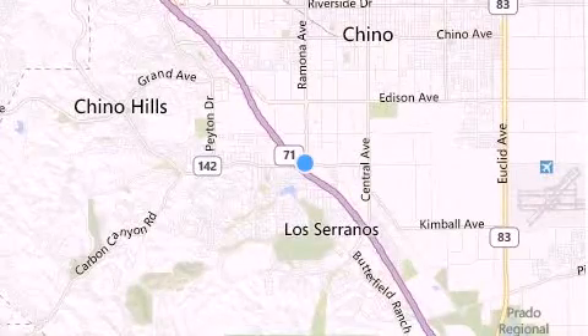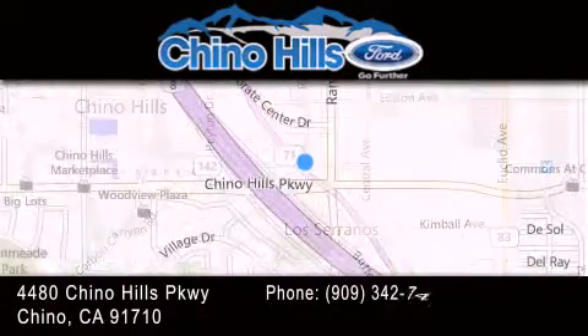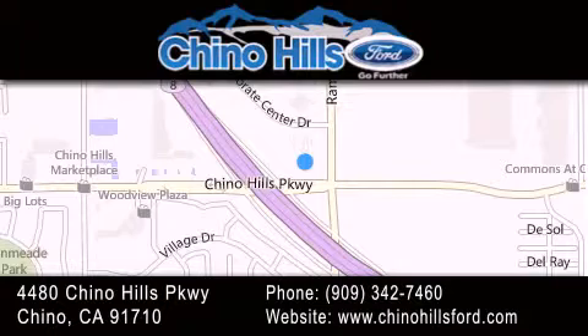Thank you for considering Chino Hills Ford for your next luxury vehicle. If you have any questions, please visit our website, give us a call, or stop by our dealership, located at 4480 Chino Hills Parkway in Chino.